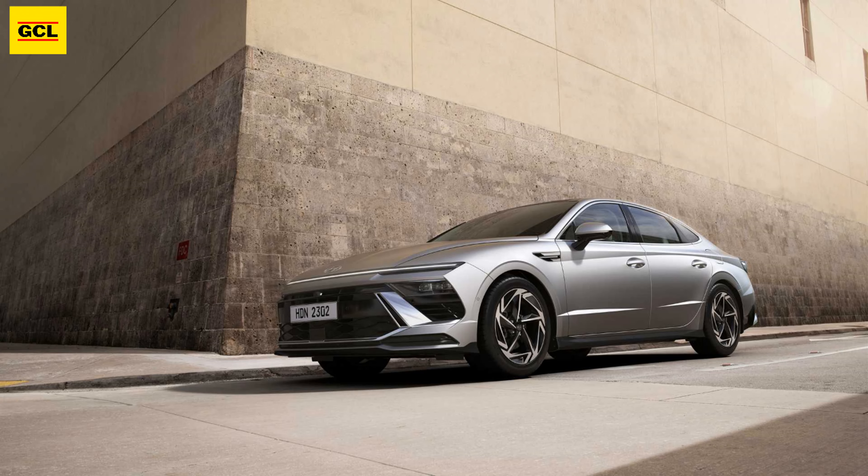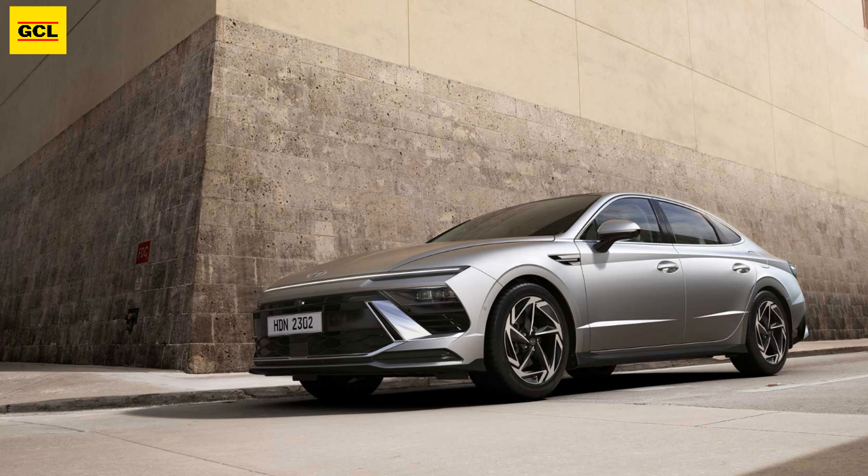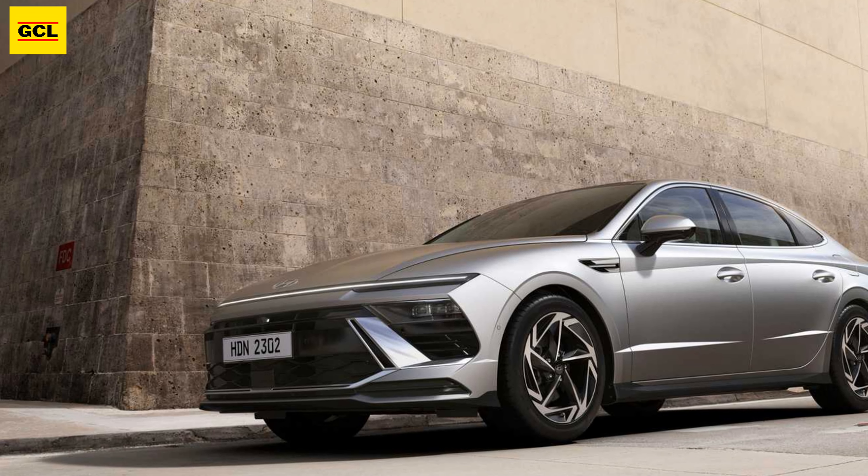Hyundai claims that Bose has improved its 12-speaker sound system for a superior audio experience, but there is no support for a digital key via smartphone or smartwatch.